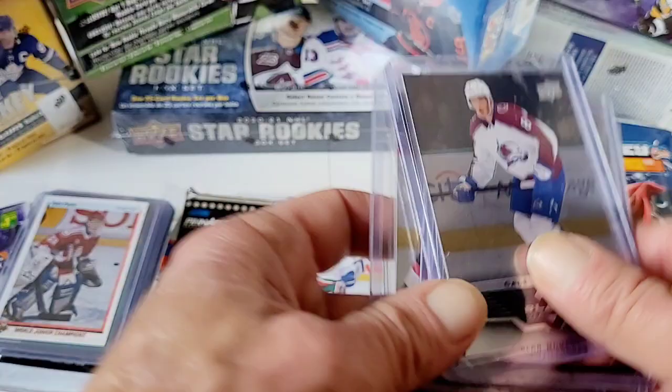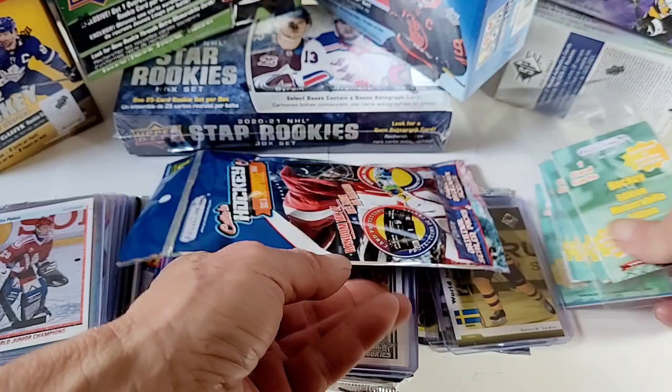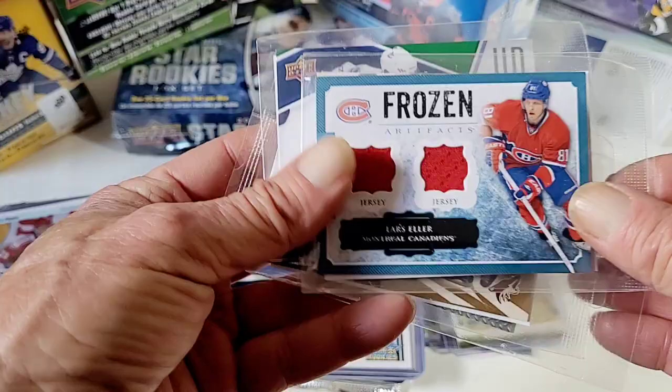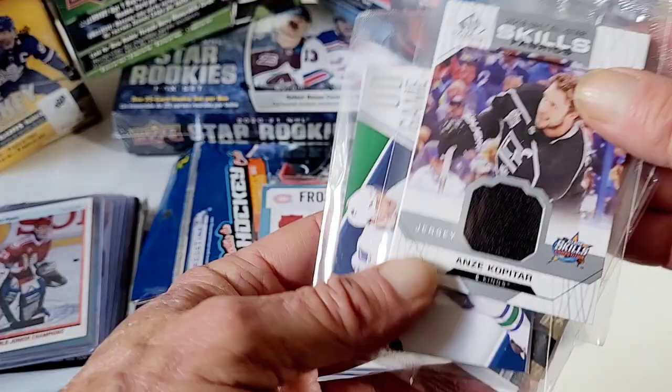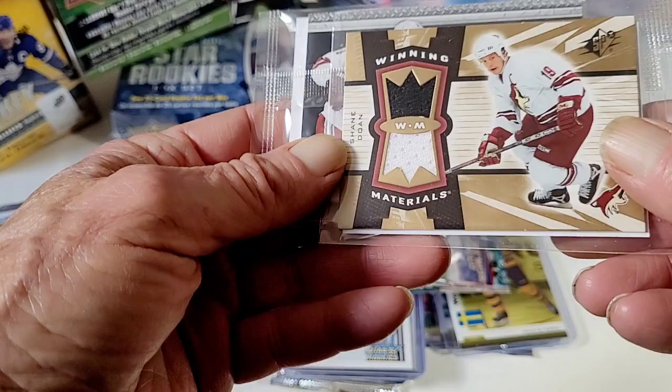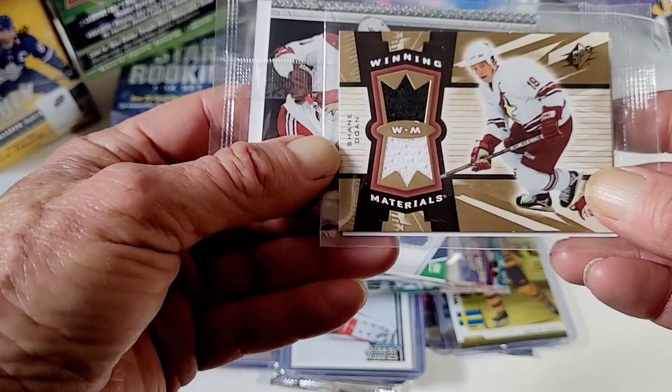I wouldn't have had these cards except for thanks to these guys. Lastly, they include memorabilia and I've pulled a few. I haven't pulled any autographs, but like Lars Eller — and I haven't opened these guys — Anze Kopitar, Daniel Sedin game jersey, winning materials, Shane Doan.